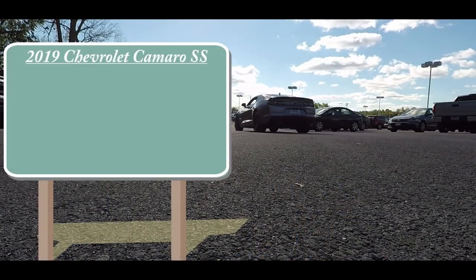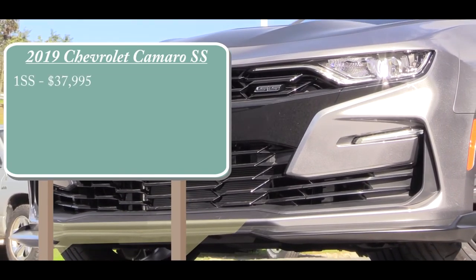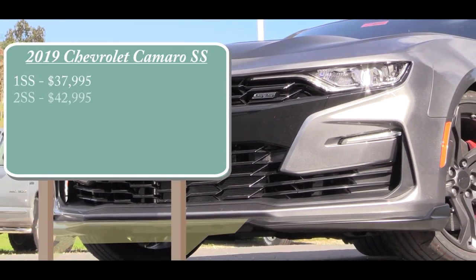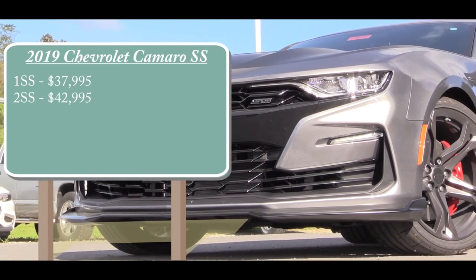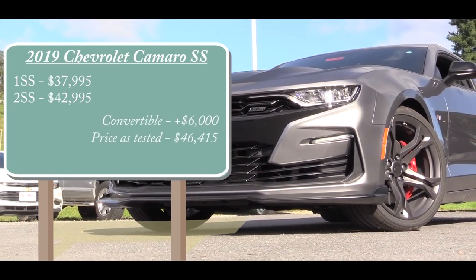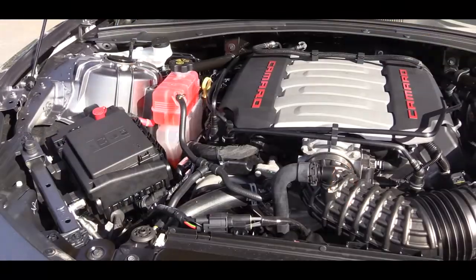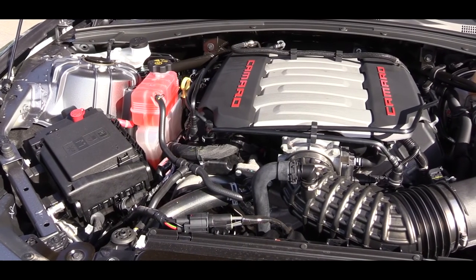There are a couple of different trim levels available for this one. The 1SS is going to start at $37,995, the 2SS at $42,995, and if you want to go with the convertible option, simply add $6,000 to either of those prices.